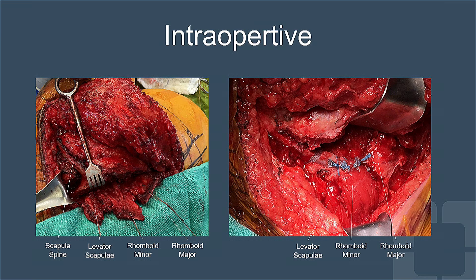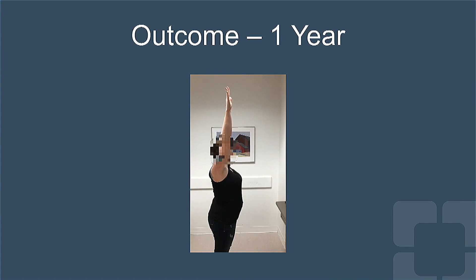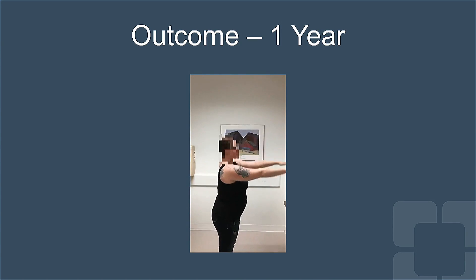Intraoperatively, we isolate these three muscles from the medial border of the scapula and reattach them on the scapular spine. After eight weeks of immobilization and four months of physical therapy, she was able to regain her overhead arm function.